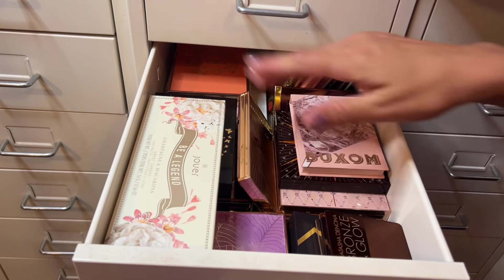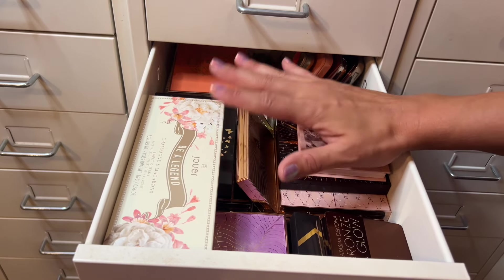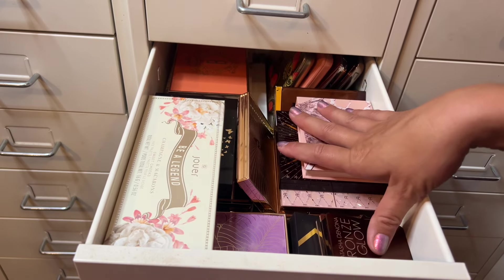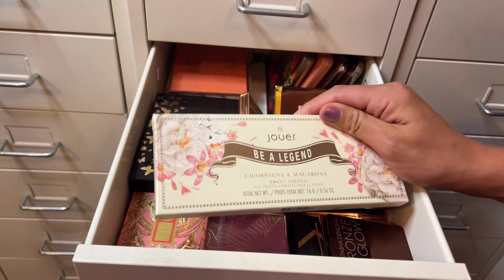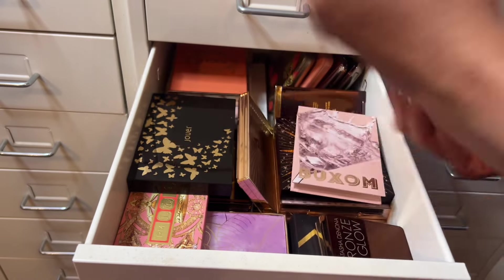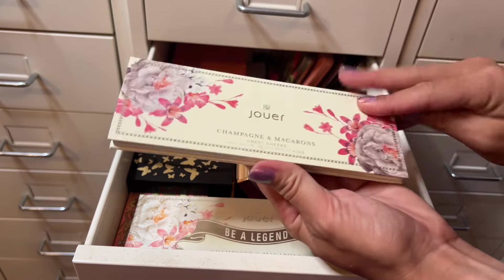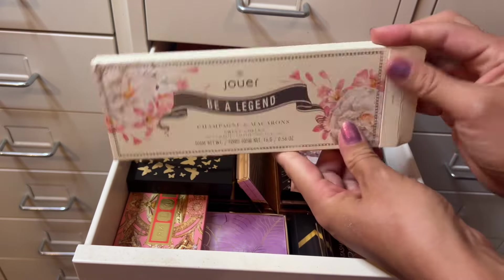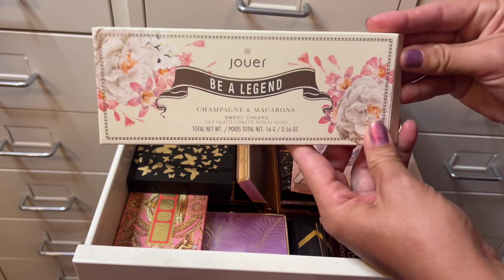For face palettes — I don't always pull one every round, but I'm making good progress on unopened face palettes. One of the last ones I have left is the Jouet Be a Legend Champagne and Macaron palette. It has a highlight, two blushes, and a bronzer, so I'm going to use this as my all-in-one powder bronzer, blush, and highlight for the month, and just pull creams for the rest.